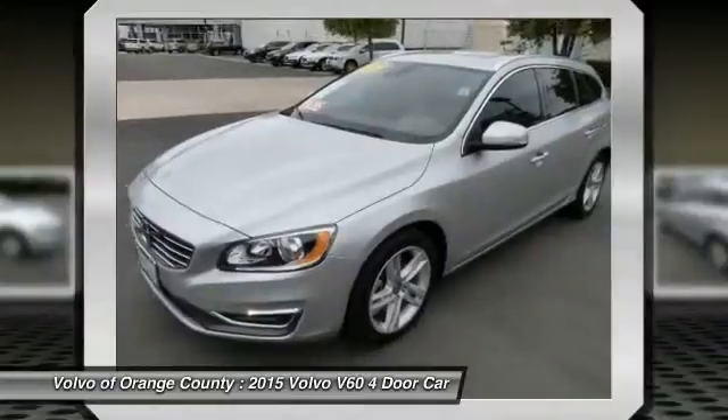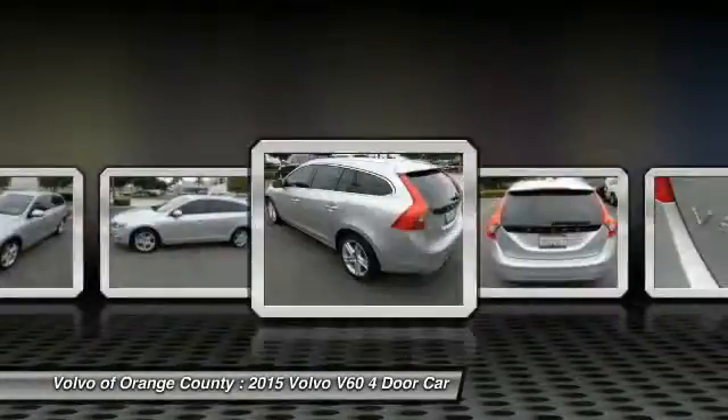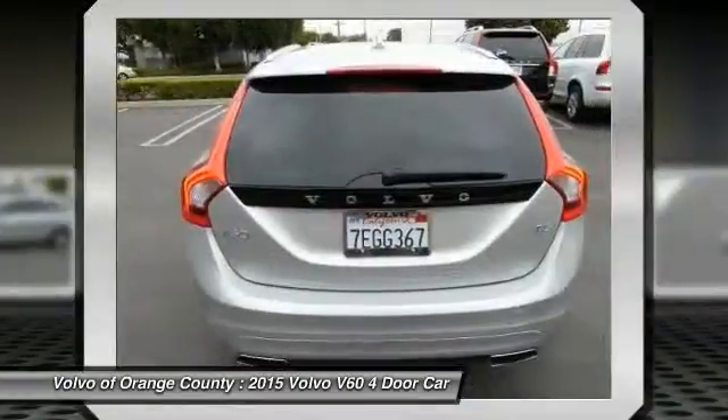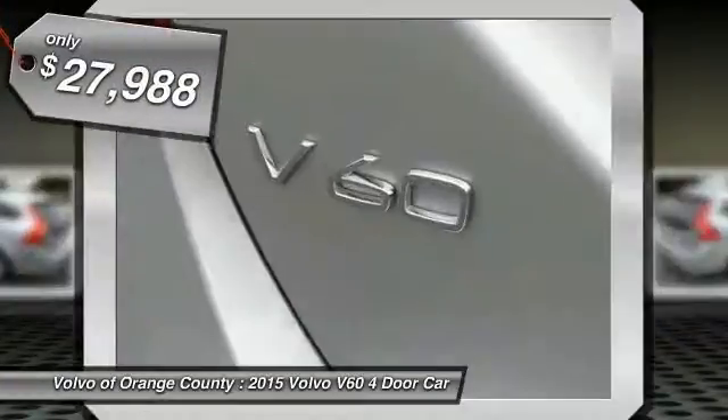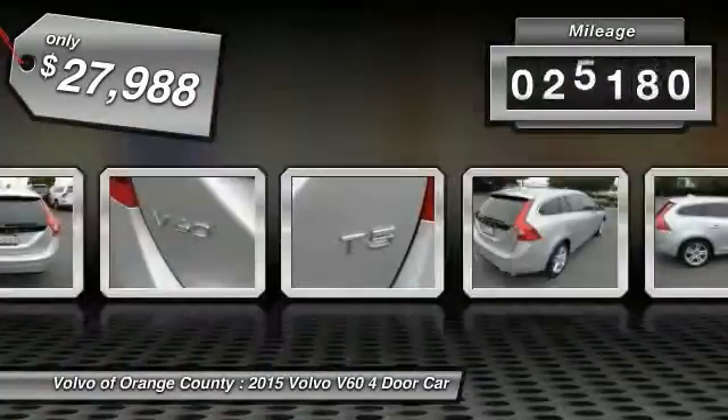It provides a luxurious cabin feel with custom-made ergonomic front seats, legroom for miles, and plenty of storage, and is priced below $30,000. This vehicle has less than 30,000 miles.